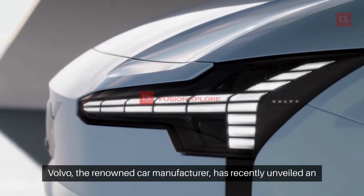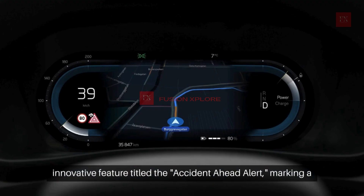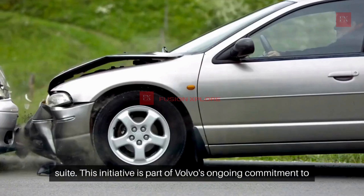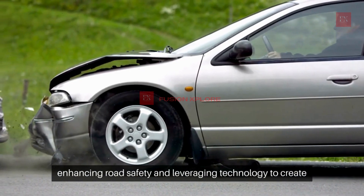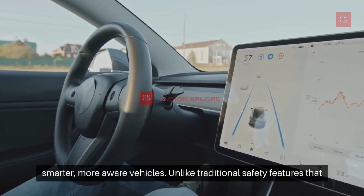Volvo, the renowned car manufacturer, has recently unveiled an innovative feature titled the Accident Ahead Alert, marking a significant advancement in their connected safety technology suite. This initiative is part of Volvo's ongoing commitment to enhancing road safety and leveraging technology to create smarter, more aware vehicles.